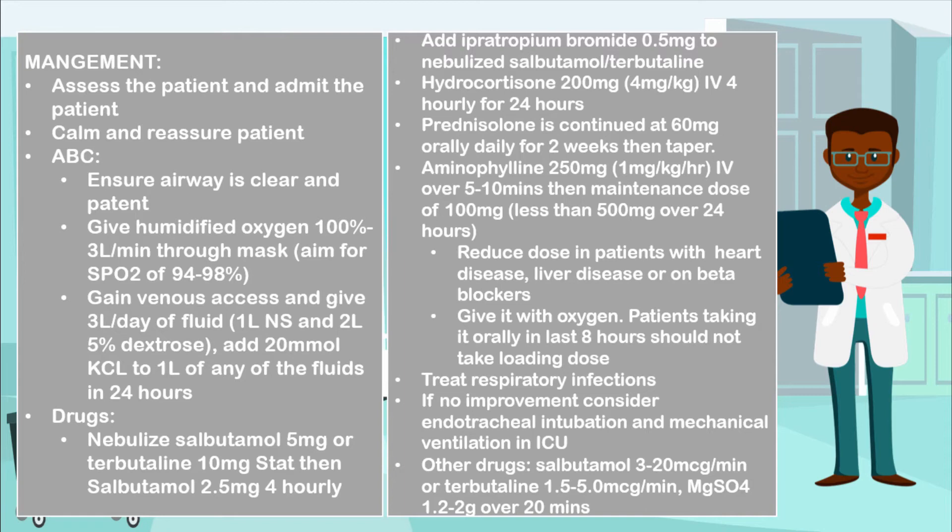Give an intravenous injection of hydrocortisone 200 milligrams — that's 4 milligrams per kg four-hourly for the first 24 hours. Then continue with prednisolone 60 milligrams orally daily for the next two weeks and then taper it off. You may give aminophylline 250 milligrams, that's 1 milligram per kg per hour, IV over 5 to 10 minutes. Then give a maintenance dose of 100 milligrams, aiming to give less than 500 milligrams of aminophylline over 24 hours.